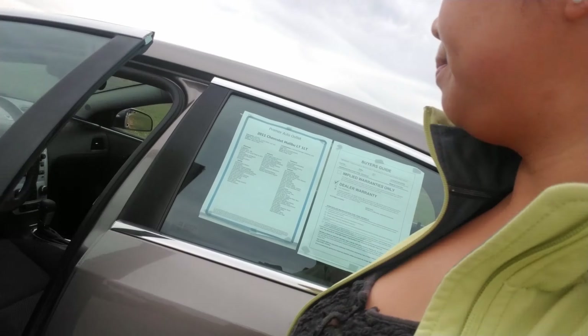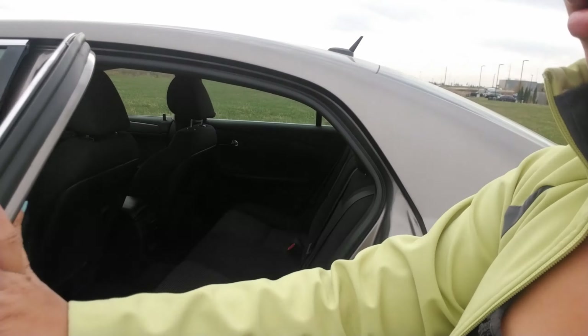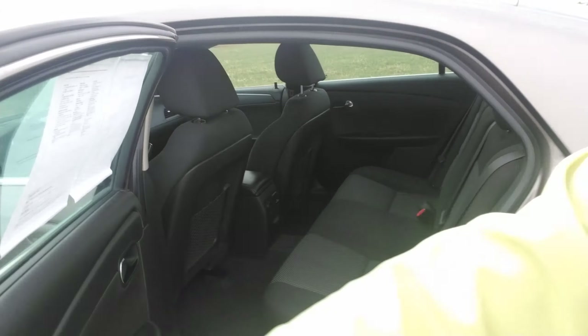It is an automatic, equipped with a sunroof, and has kind of a black and gray cloth interior. I am going to show you the back seat and the trunk here as well.